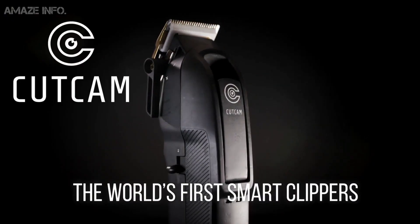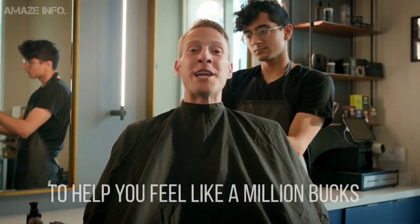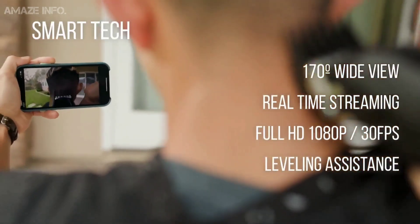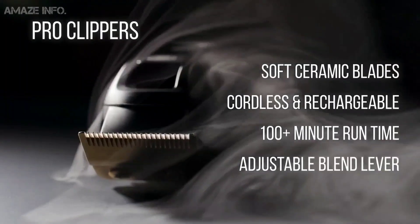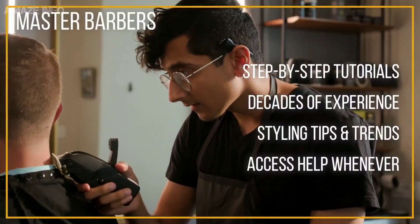Cut Cam. Cut Cam is a smart clipper that allows you to give yourself a pro haircut in the comfort of your own home without having to pay a barber or wait in line for a long time. With its built-in camera and connectivity, you can see what you are doing through your phone or any other device that you can connect. Giving you the perfect tips and tutorials, the Cut Cam has an application filled with experienced barbers whom you can connect with to give yourself the perfect haircut even if you've never done it before.